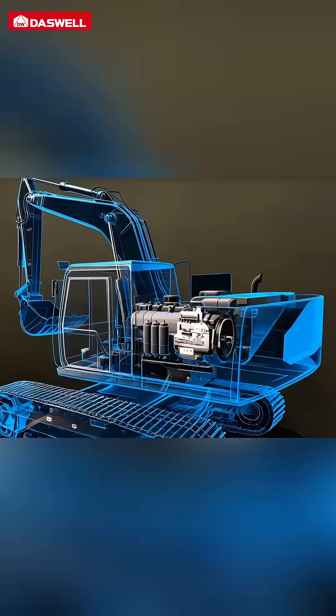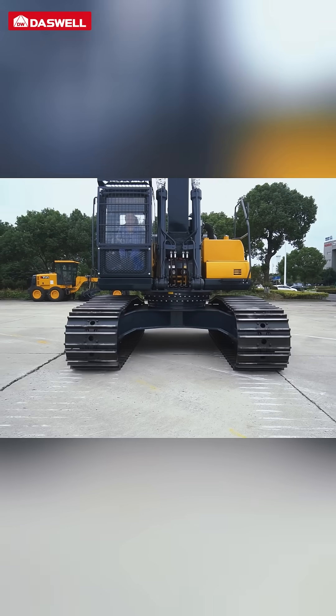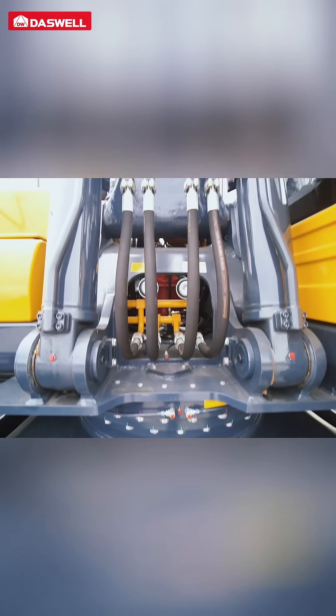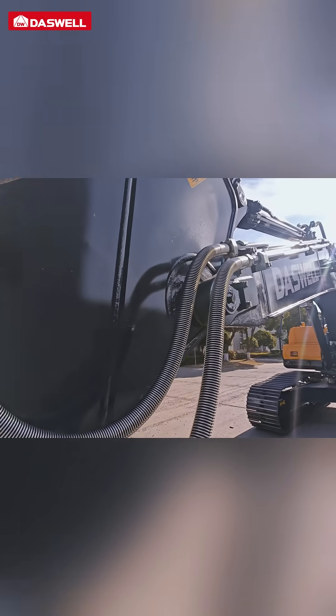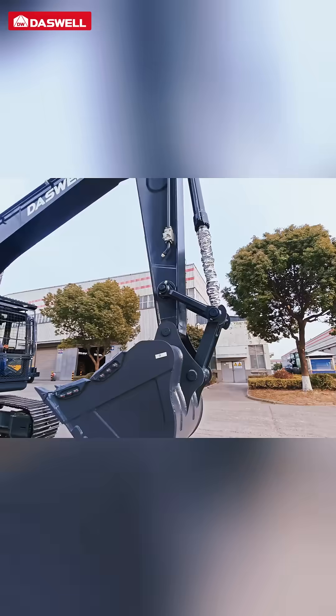The engine features a compact size, low noise, and optimized combustion, significantly reducing overall fuel consumption. The load sensing hydraulic system automatically adjusts according to load, enabling faster, smoother, and more precise operations with less heat generation and greater digging force.